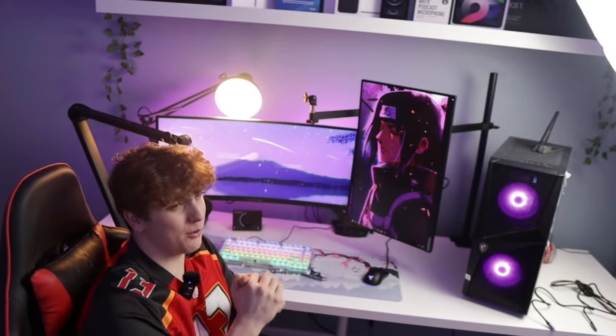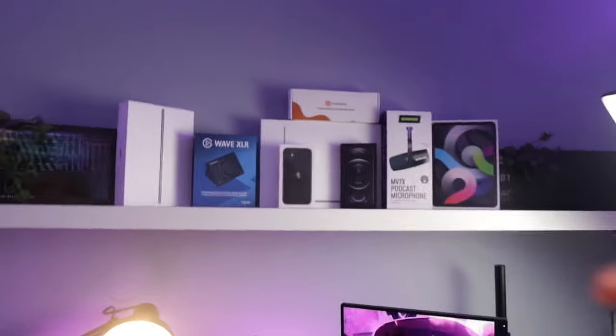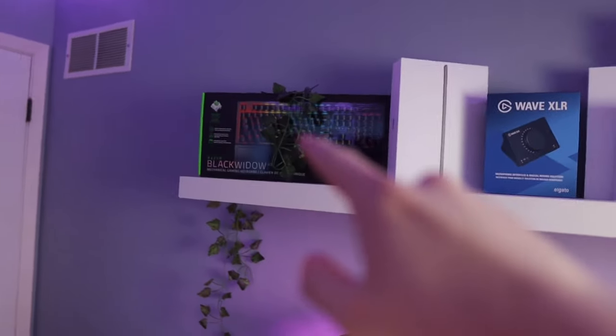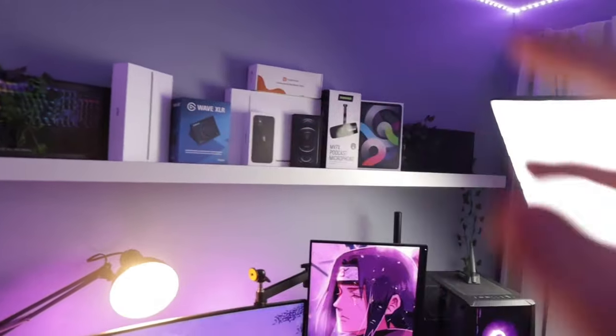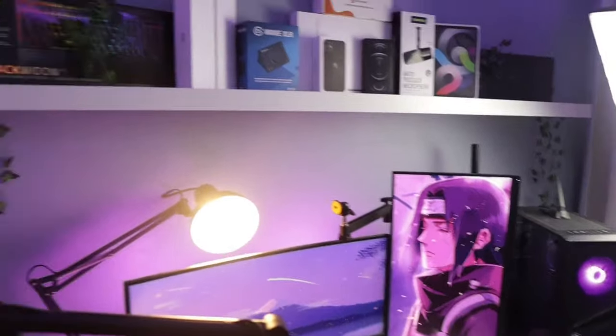This leads us to our last budget option for your setup, which is the decorations. As far as this setup, I don't actually have a lot of decorations except for what I have up on the shelf. Up here I have a bunch of tech boxes from all of the products I've gotten over the years — I have the box for my old keyboard, my new keyboard, my mic, iPhone, and my Wave XLR. I think these add a lot of personality to my setup, seeing as I am kind of a tech content creator.